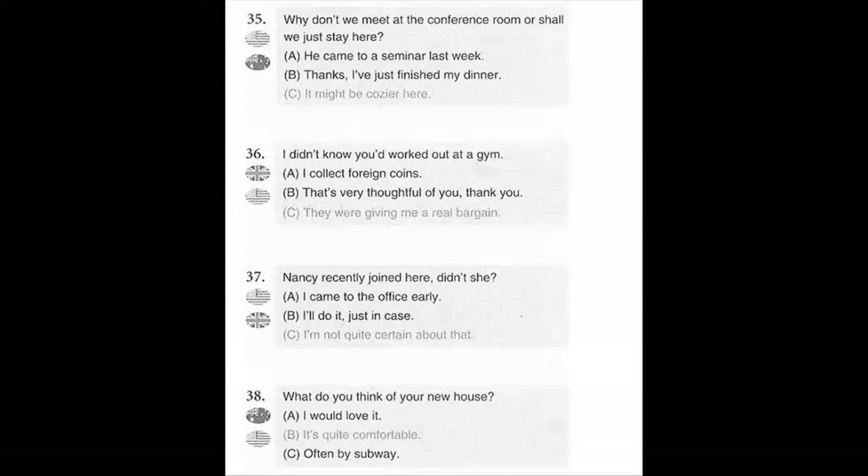Number 36. I didn't know you'd worked out at a gym. A. I collect foreign coins. B. That's very thoughtful of you, thank you. C. They were giving me a real bargain.